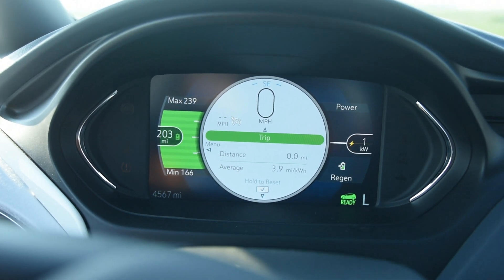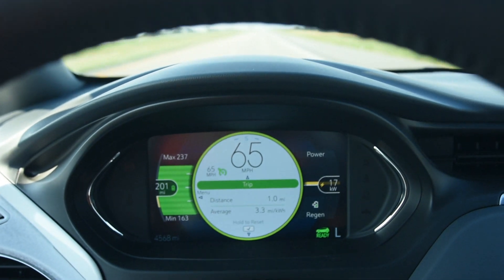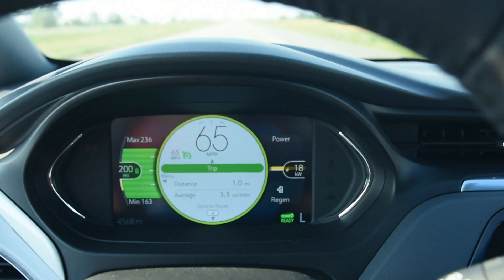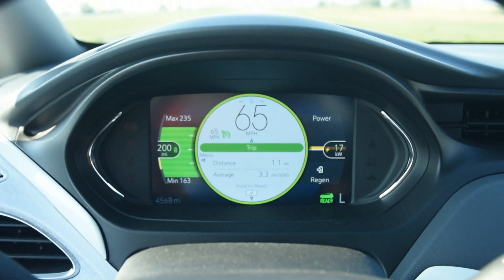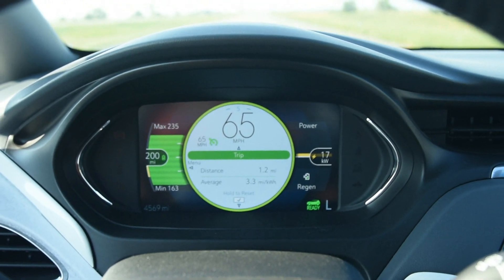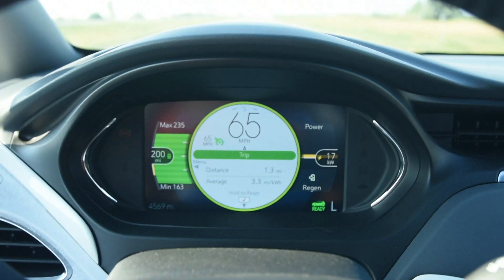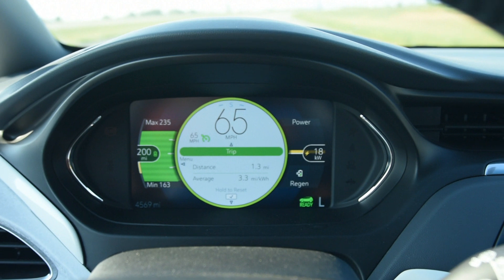I have found in the Chevy Bolt as I travel down the freeway — I've been going one mile, doing 65 miles an hour — I found as I've used this car that the speedometer is extremely accurate. If it says I'm going 65 miles an hour, I'm going 65 miles an hour, with the standard tires.